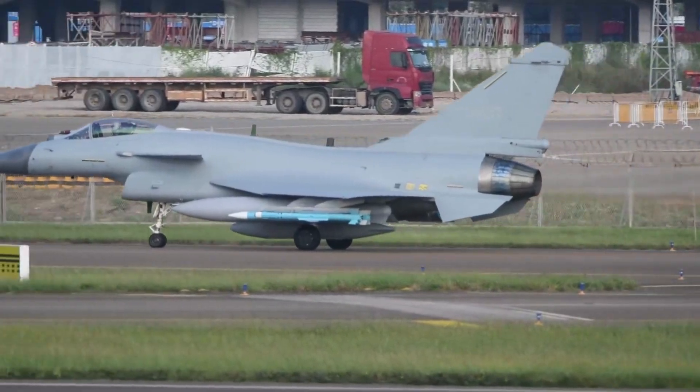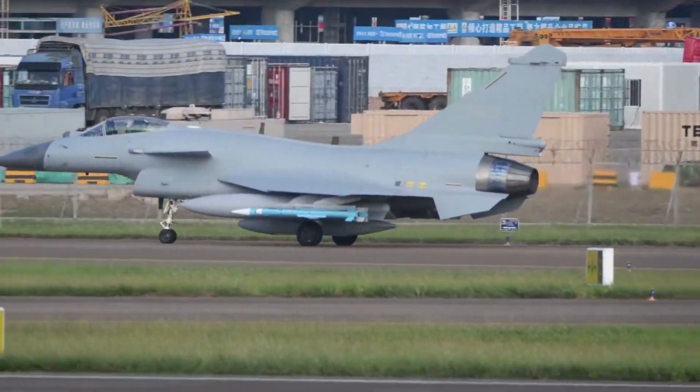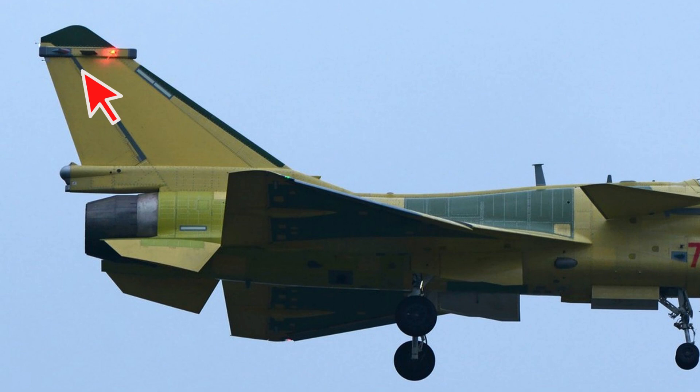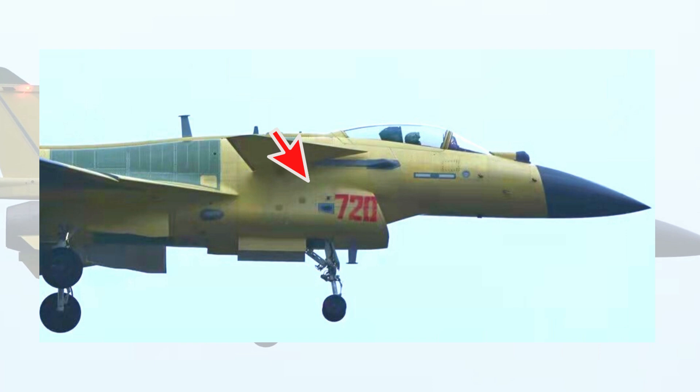Another major change is that a few antennas on the outside of the fuselage differ from the Chinese J-10C. The J-10CP retains many antennas from the Chinese J-10C, such as several electronic warfare transmitting antennas on both sides of the vertical tail, and a set of dual-band missile approach warning receivers added on both sides of the engine air inlet. A special antenna has also been added to the top of the fuselage, probably a data link antenna.